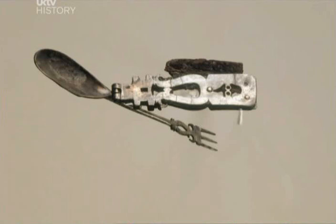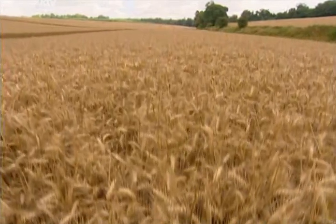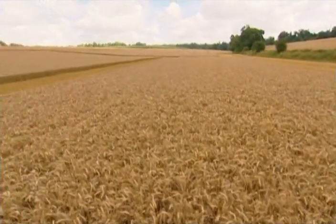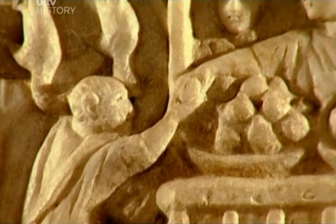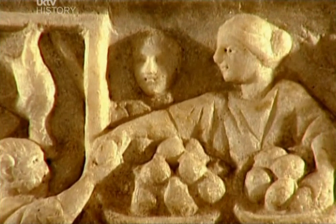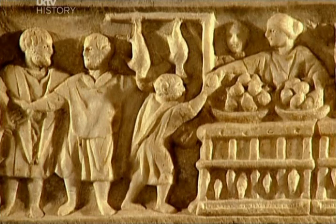As well as an ordinary spoon and fork, there's a tiny spoon perhaps for scooping up spices, a spike possibly for opening oysters, and something that looks remarkably like a toothpick. It's a fantastic design. More efficient ways of working the land gave people the freedom to go off and do other things. Many headed for the military camps where there was money to be made providing goods and services for the well-paid Roman army.